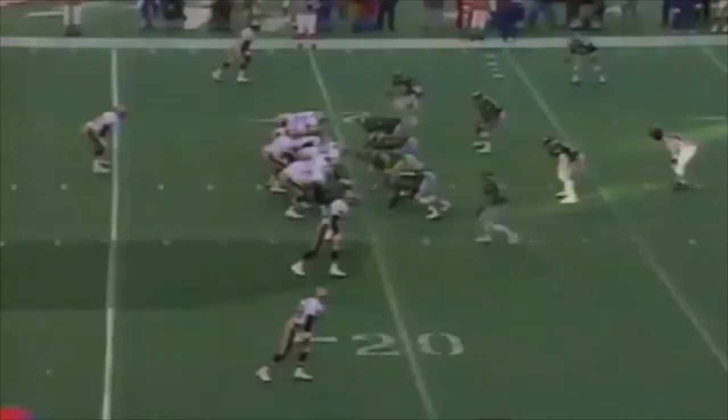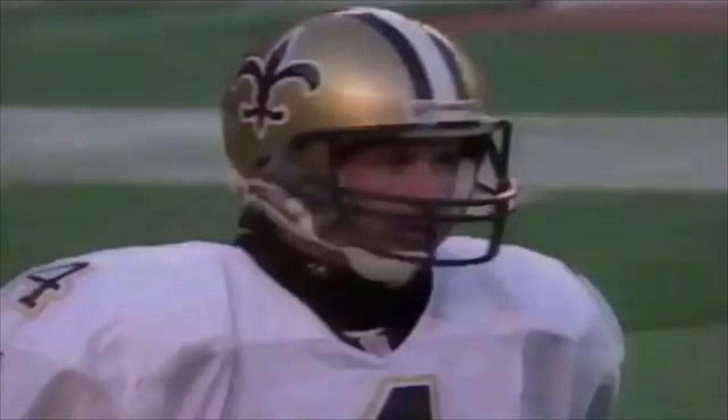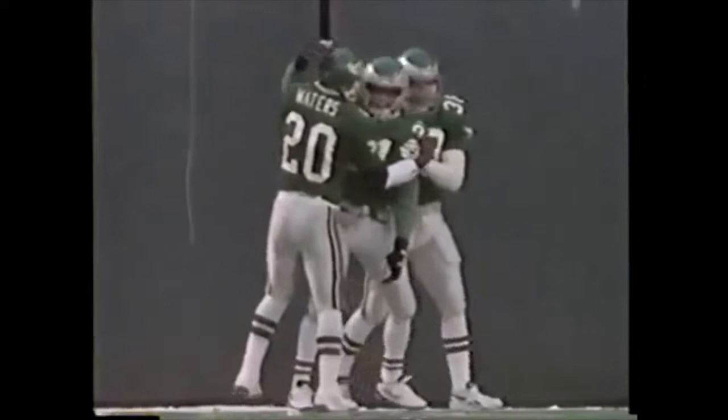The second half would also feature a record-setting performance by Eric Allen. Allen became only the third player in NFL history to return four interceptions for touchdowns in a single season. The Eagles had won their second straight.